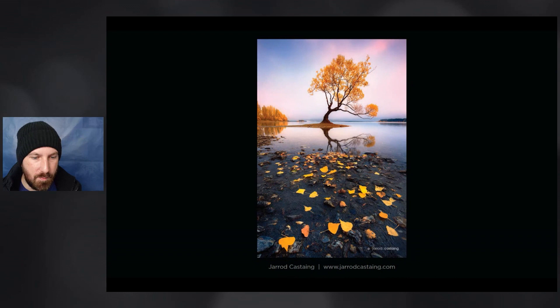This one is from Jared Casting — an excellent photographer in Australia — and this is a beautiful photograph. You've got all these beautiful autumn leaves in the foreground that carry us through up into the reflection of the Wanaka tree. Jared did really well with the conditions here. There's a lovely low fog in the background blocking out the mountains, which allows that lower branch to have a nice clean spot in the composition. And there are some beautiful pink tones up in the sky to support the whole thing and make it feel a little bit special.